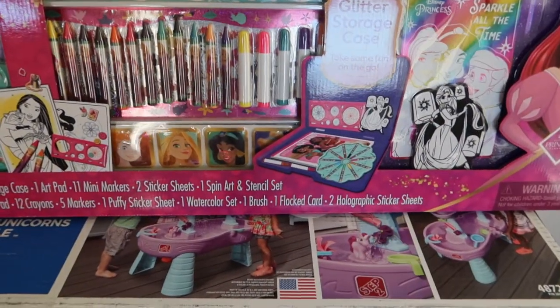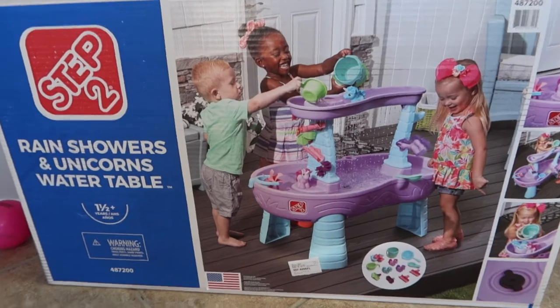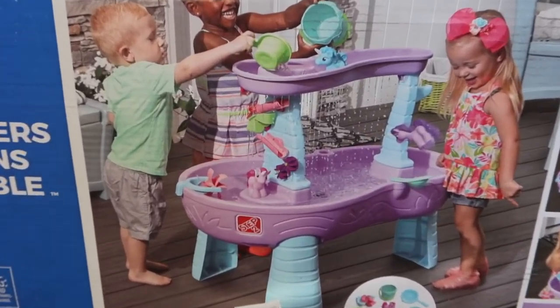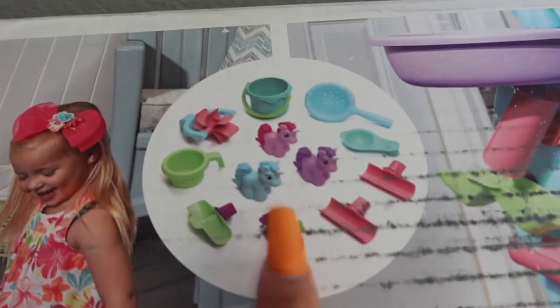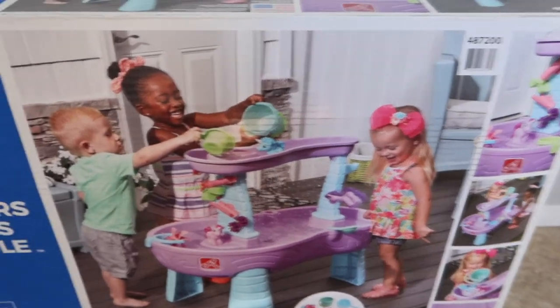Daddy and I got her a water table for outside — the Step 2 one in purple and blue. It comes with a bunch of different activities, rain shower attachments, and all these little pieces like little ponies, little bowls, and attachments. She loves to play with water, so we can't wait to open it for her.